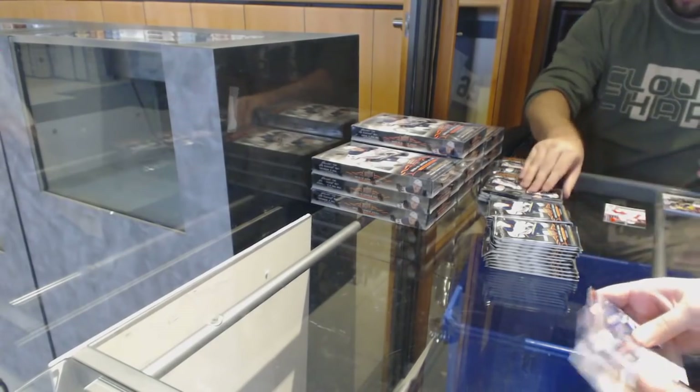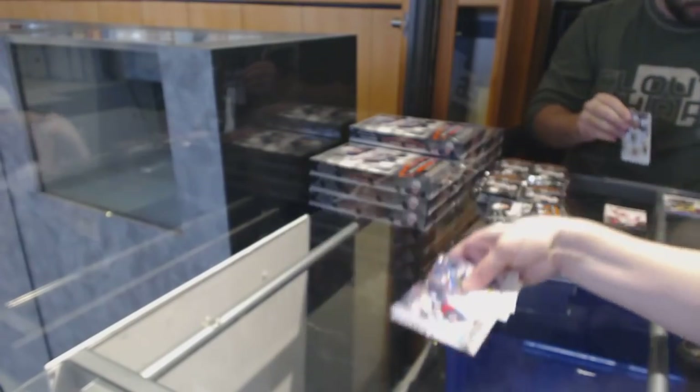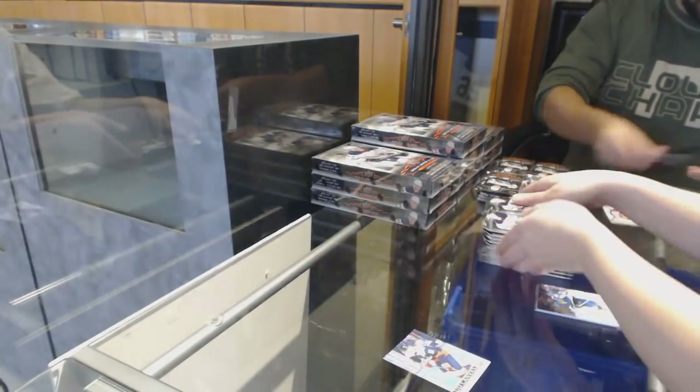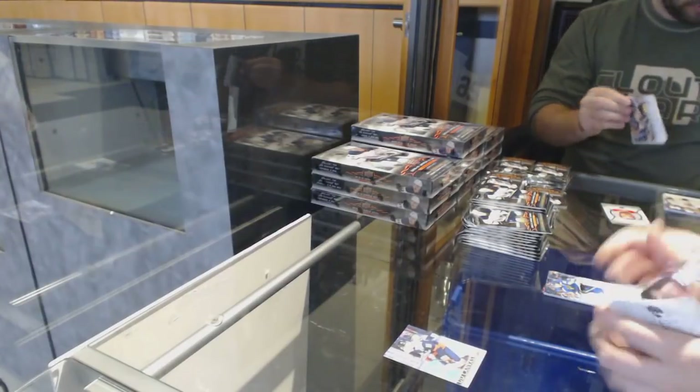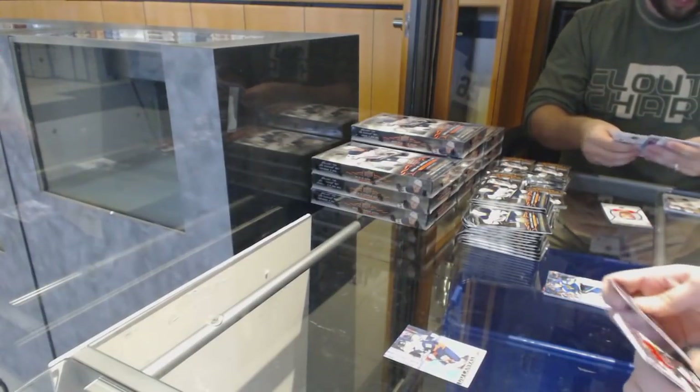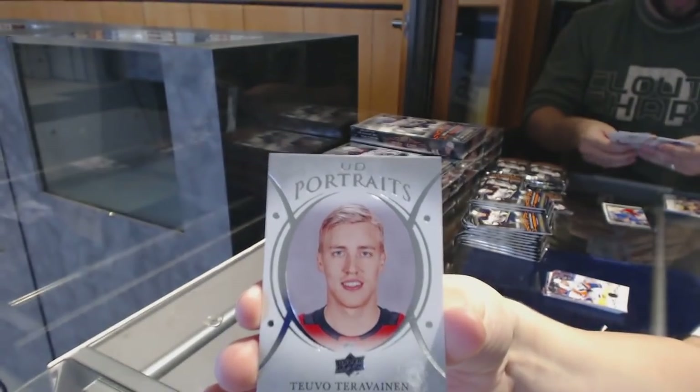I like the base cards. We've got a Canvas of Nicholas Backstrom for the Washington Capitals. We've got a Portrait of Tevo Terevainen — a very different design this year than other years.